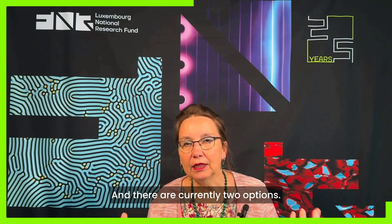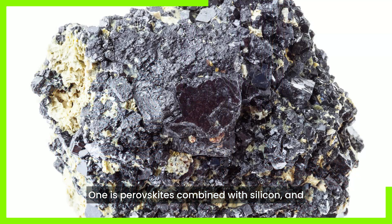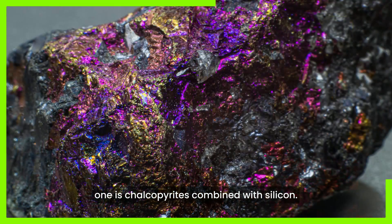The solar cell technology is clearly moving towards tandem solar cells and there are currently two options. One is perovskites combined with silicon and one is chalcopyrites combined with silicon.